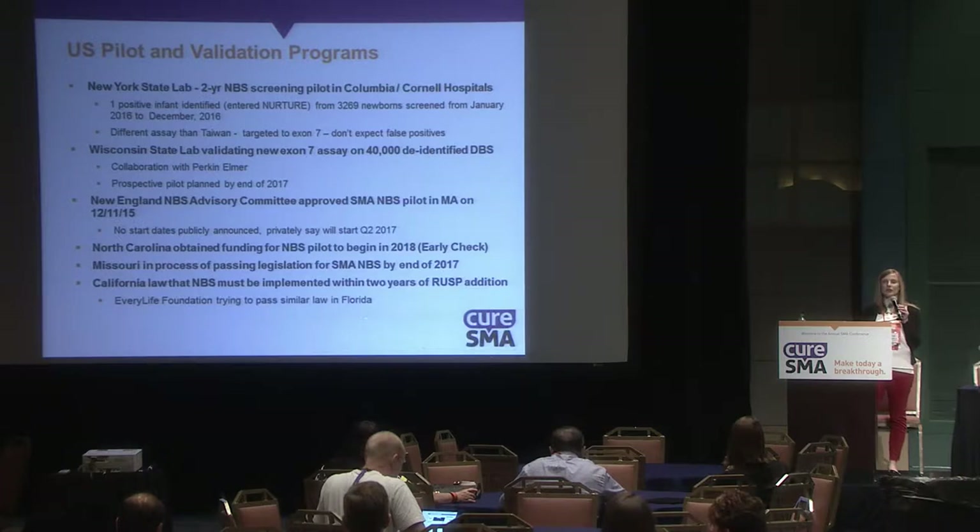There's also a California law requiring newborn screening to be implemented within two years of RUSP addition. A similar law has now been passed in Florida as well.